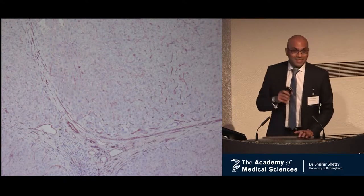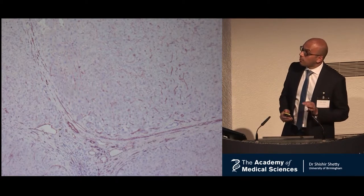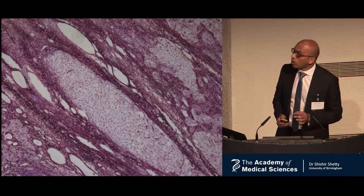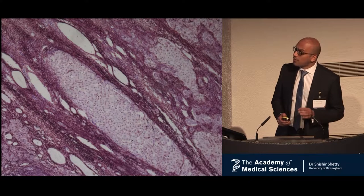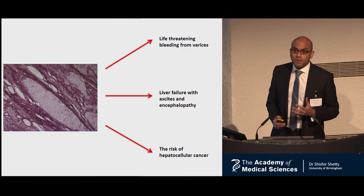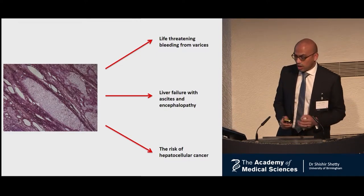We also know that at the early stages, chronic liver disease can be completely asymptomatic. But there are proportions of patients who progress to fibrosis where collagen deposition takes the place of normal liver tissue. This is when patients develop risk factors for overt liver failure, a condition with an extremely high mortality, and are also at risk of a lethal cancer, hepatocellular carcinoma.